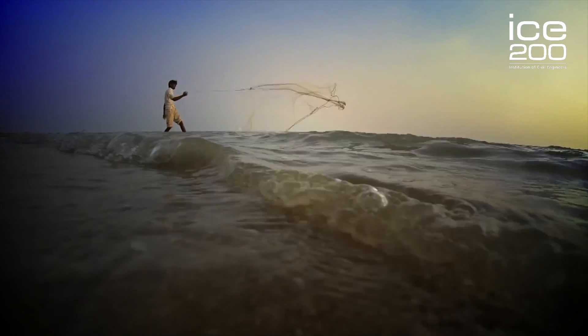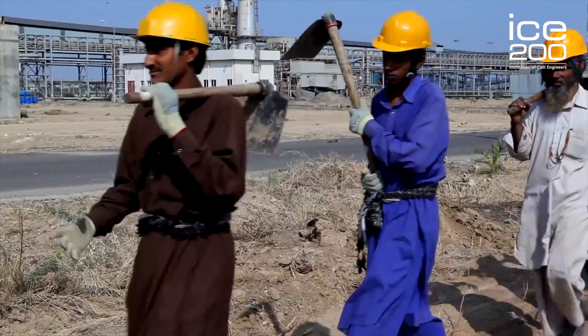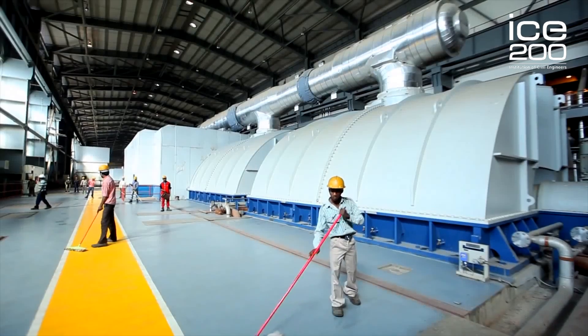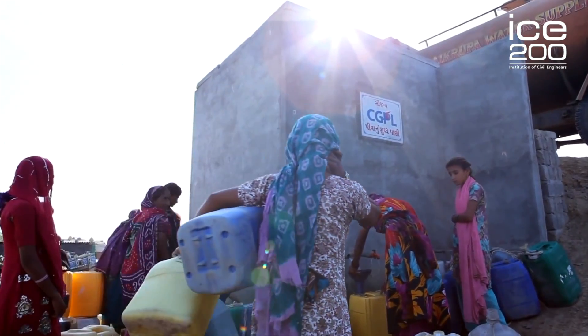Before the power plant was built, because of the geographical location of the area, fishing and traditional handcrafts were the main source of income. After the power plant construction began, it created over 5000 jobs, as well as infrastructure in nearby villages and access to clean drinkable water.